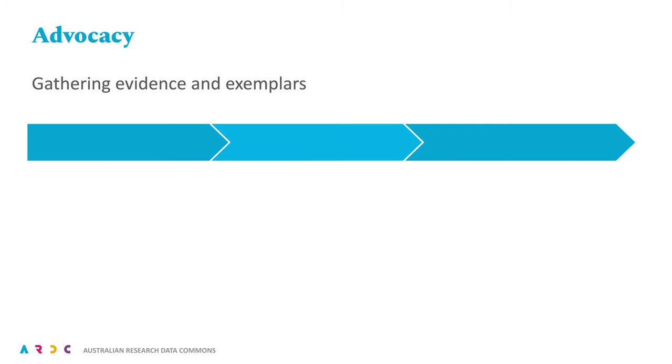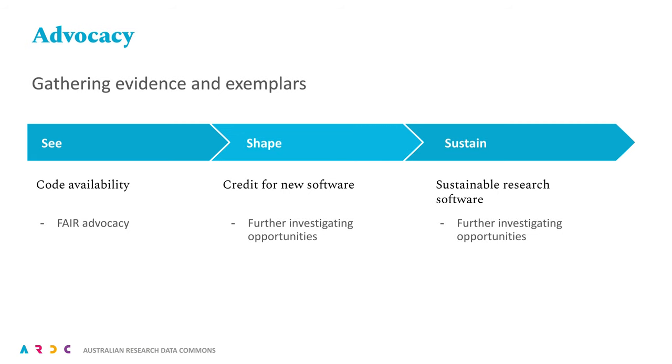Finally, for advocacy work, some of our actions are waiting for the relevant communities to fall into place. We believe that the three reports will inform future directions and should hopefully unearth the raw materials for some good case studies. For 'See', we will straightforwardly continue our advocacy of the FAIR principles, but we will begin to shine a light on FAIR software as well as FAIR data. For 'Shape' and 'Sustain', we are looking particularly to our international counterparts, and then also to communities for the evidence and exemplars that we can help to communicate across the sector.